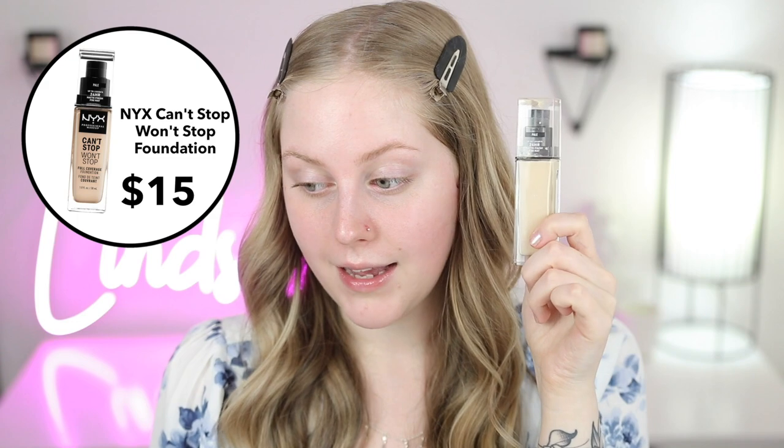Next, onto foundations. Foundations from the drugstore are really tricky for me — not only because of shades, but because I have sensitive skin and almost all drugstore foundations have some sort of fragrance. I have two options to share. First is one from NYX. Not only do they have really great pale shades — this is literally called the shade Pale — it's nice and neutral, slightly more golden. I usually mix a little bit of this one as well because this one can be very light.